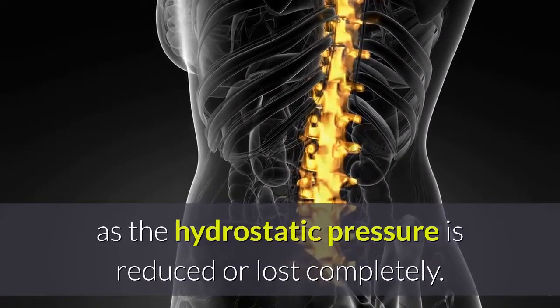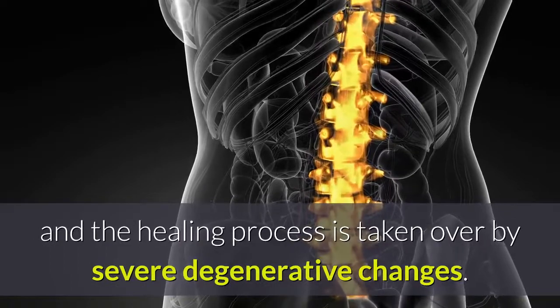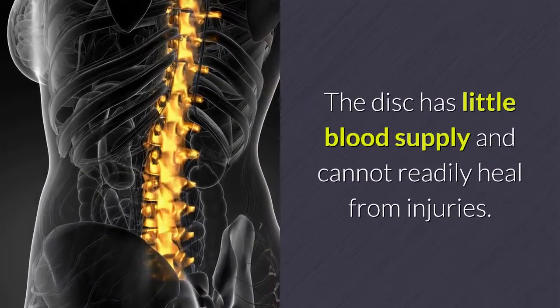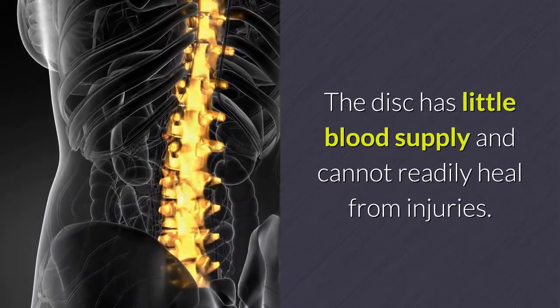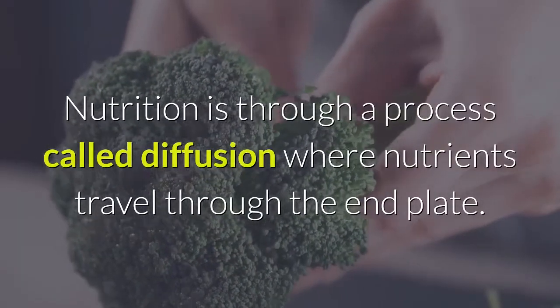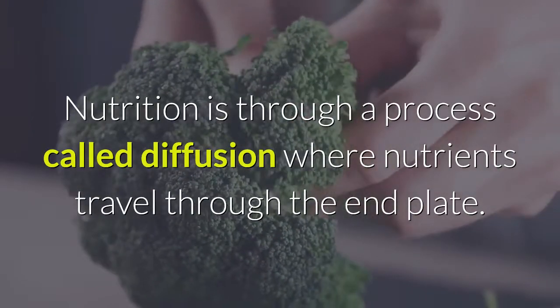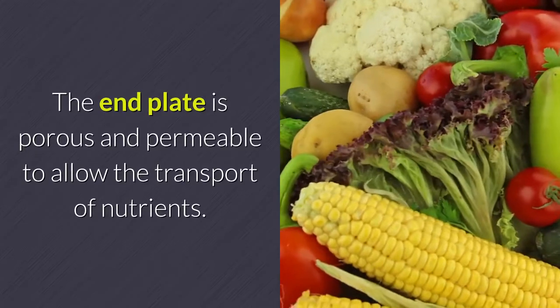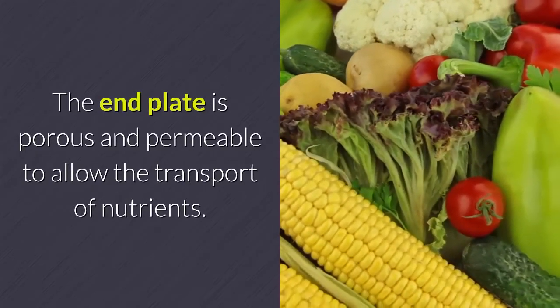As hydrostatic pressure is reduced or lost completely, and the healing process is taken over by severe degenerative changes, the disc has little blood supply and cannot readily heal from injuries. Nutrition is through a process called diffusion, where nutrients travel through the end plate. The end plate is porous and permeable to allow the transport of nutrients.